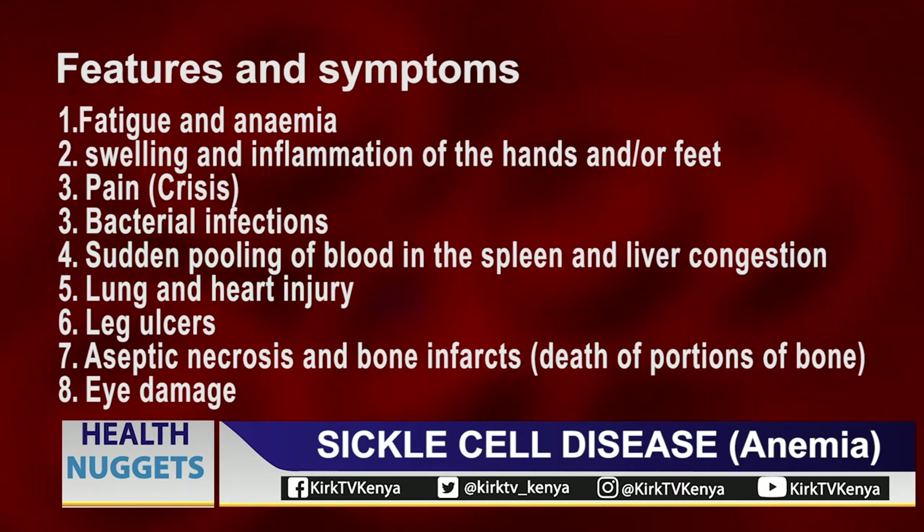The way sickle cell symptoms appear, they can be divided into those where anemia is the primary thing. When you have anemia, you are always tired, you have fatigue, headaches, and other symptoms like the heart beating fast, breathing fast — all those signs which show that you have anemia. That is the first kind of symptoms.